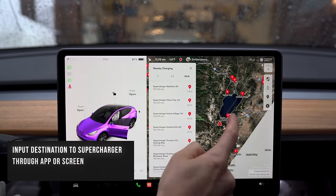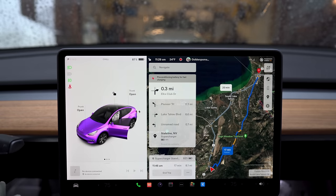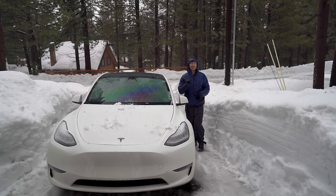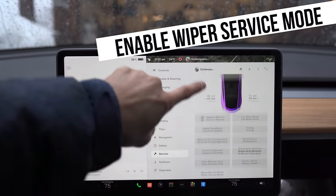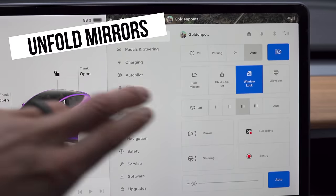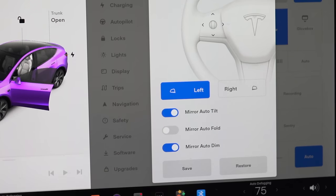If you ever need to charge, put the destination to the nearest Supercharger so the battery can start heating up — the quicker you do this, the quicker your car will charge. With newer Model Ys, there's a windshield wiper defrost mode. When parked outside in snow, put your wiper blades in wiper service mode so they don't stick to the car. Also, make sure you disable auto fold mirrors so they don't freeze in the folded position.